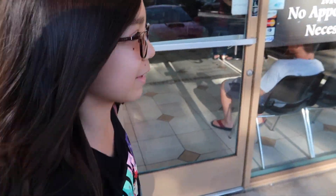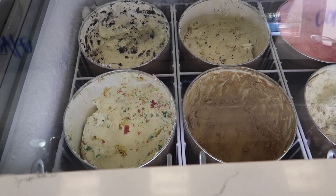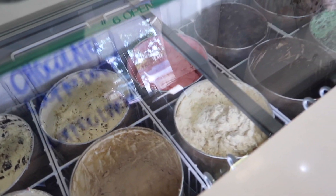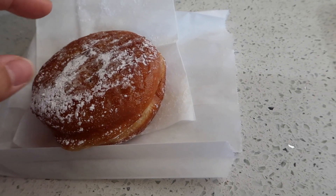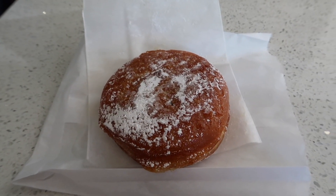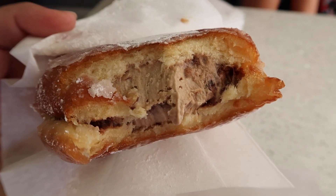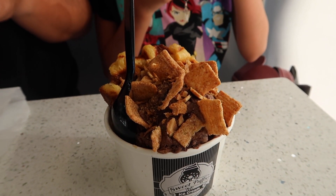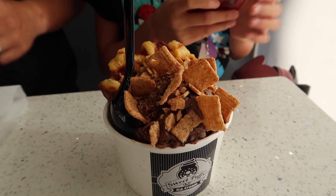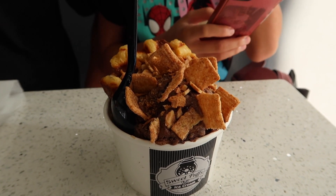Vanessa, where are we going to get ice cream? Sweet Cups! That birthday cake one is really good — that's what AJ got last time. I got the mocha almond fudge donut sandwich — there's ice cream in there, I didn't get any toppings on mine. Vanessa got hers with a waffle fudge brownie, a waffle, cinnamon toast crunch, and waffle crisps — wow, fancy!